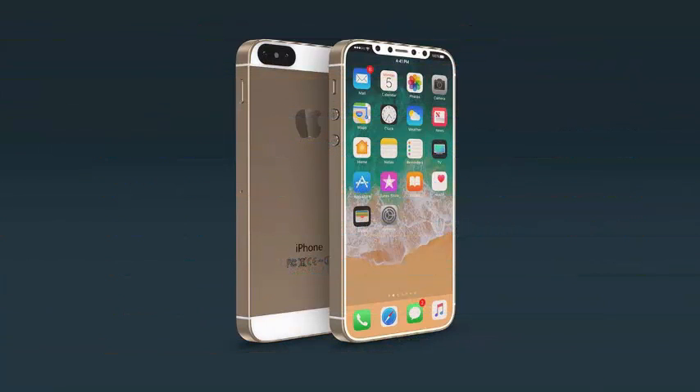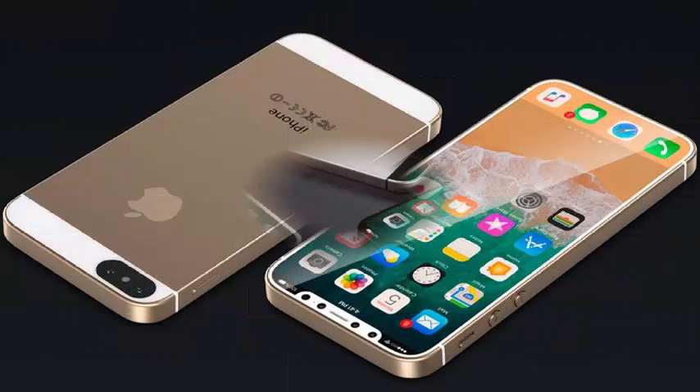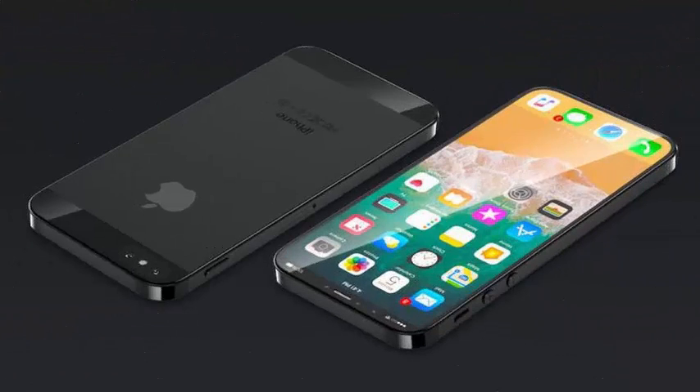There is still a single camera on the back, as we have known for months. The front of the smartphone is where Apple will make a radical decision, at least according to these cases. The front of the iPhone SE 2 will have a notch-type iPhone X design without a bezel, and Apple will incorporate Face ID as well, since it would not make sense to add a notch without a purpose.